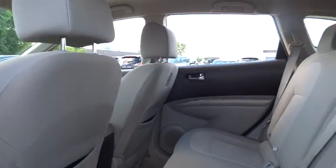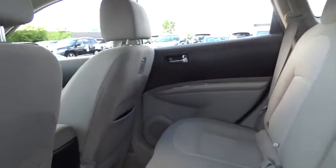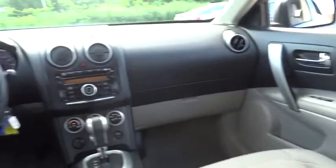This vehicle has less than 30,000 miles. Here are some of this vehicle's great options: all-wheel drive.